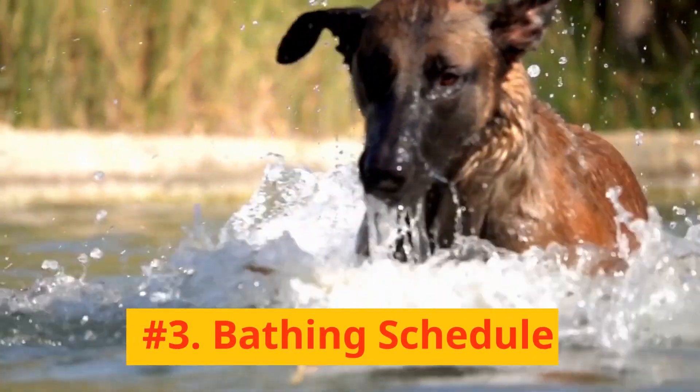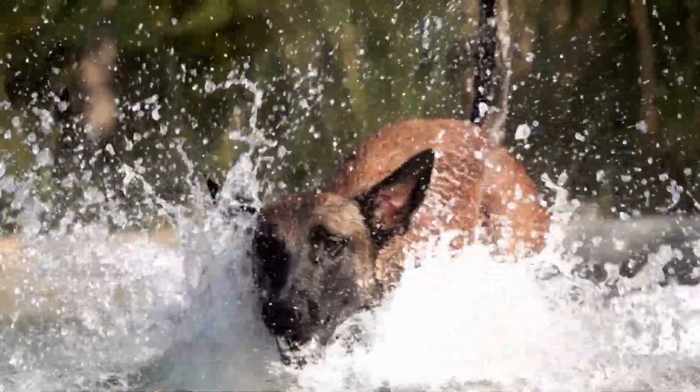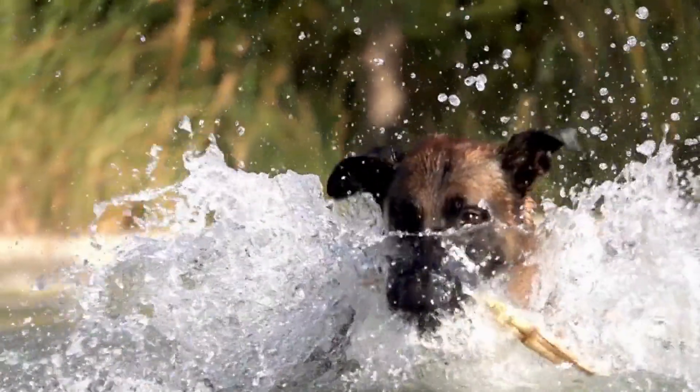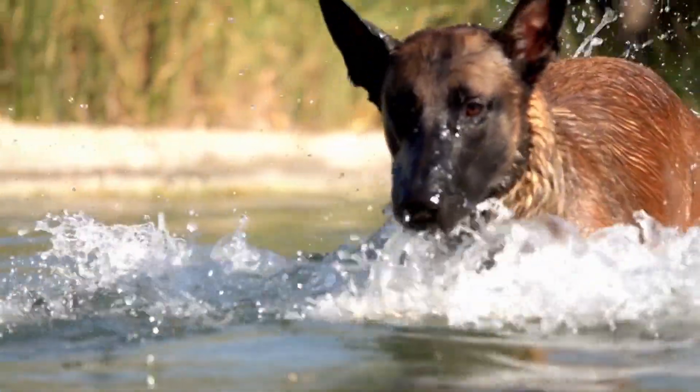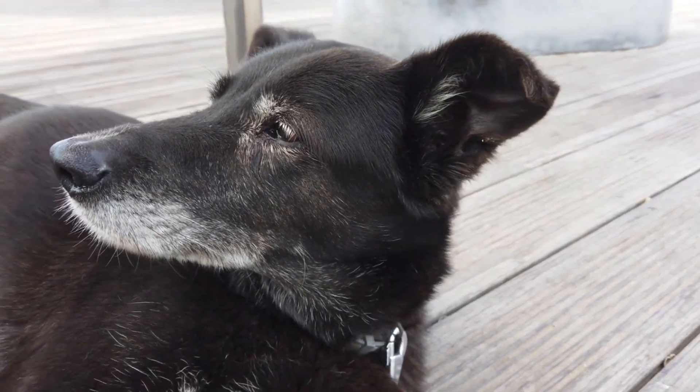Number 3: Bathing Schedule. The Belgian Malinois doesn't require frequent baths. Usually, once every three months suffices unless your dog gets particularly dirty. Always use a dog-specific shampoo to protect their skin and coat.